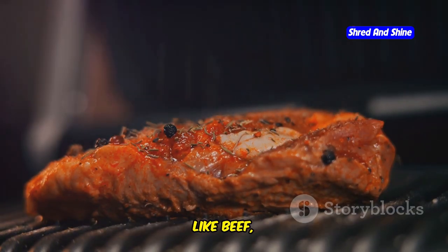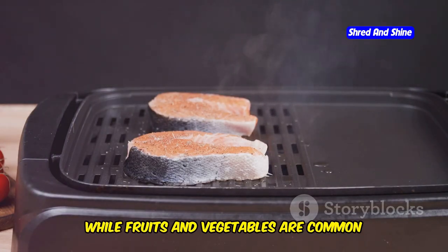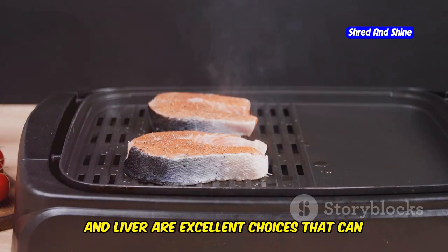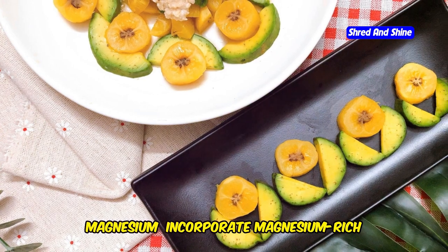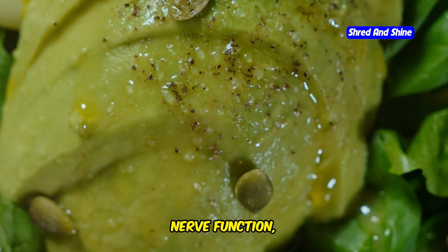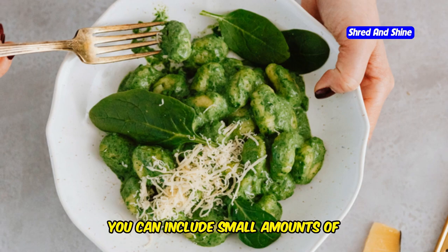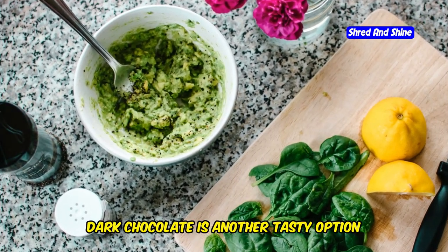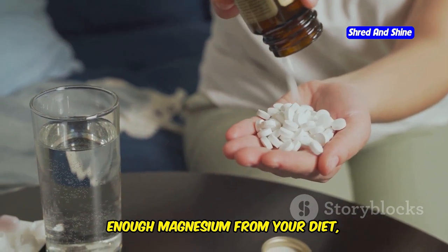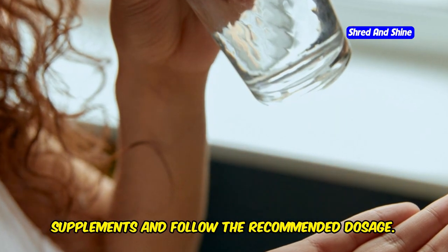For potassium, include potassium-rich foods like beef, salmon, and liver in your diet. Potassium is vital for heart health, muscle function, and maintaining proper fluid balance. For magnesium, incorporate magnesium-rich foods such as spinach, avocados, and dark chocolate. While it might be challenging to get enough magnesium from animal-based foods alone, including small amounts of plant-based foods can help. Dark chocolate is another tasty option for a magnesium boost. You can also consider a magnesium supplement — look for high-quality options and follow the recommended dosage.